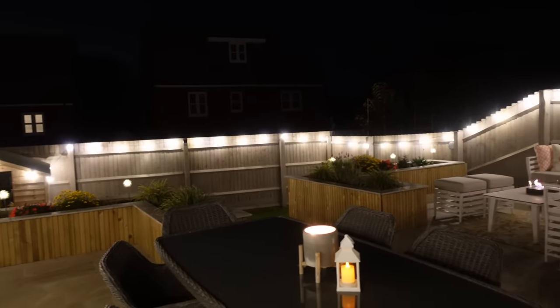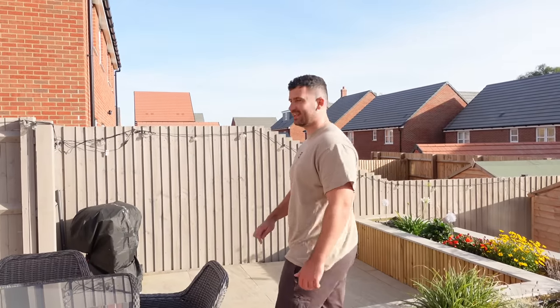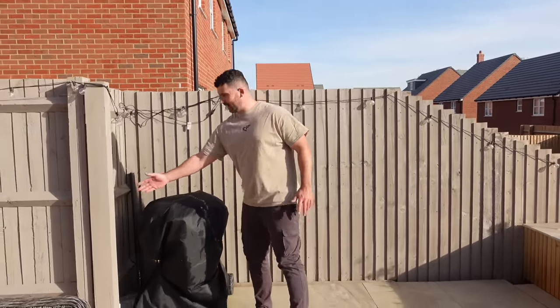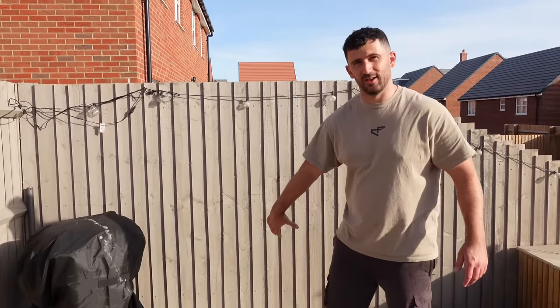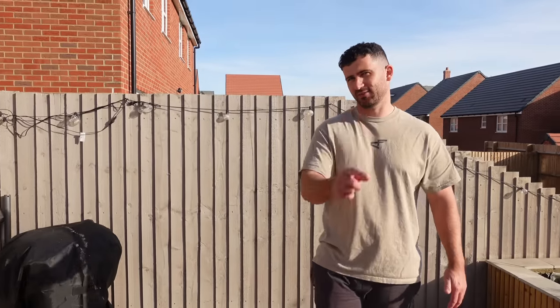Next year when we're getting the garden ready for summer, we've saved this area for an outdoor kitchen and barbecue area. Hopefully we'll get some power into it and there'll be like a fridge in there, but that's going to be a different video — so stay tuned to our channel for a garden outdoor kitchen.